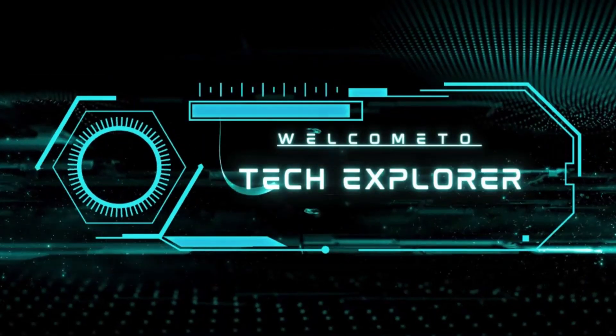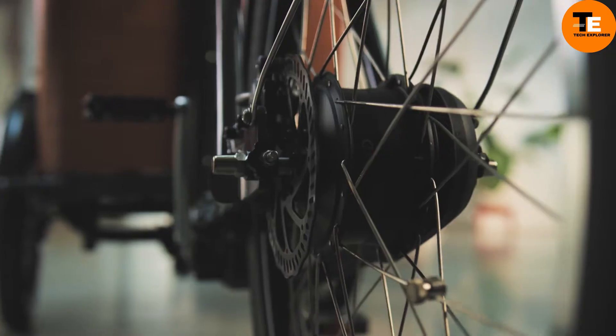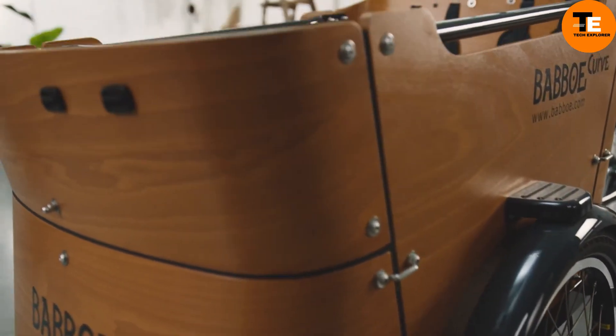Welcome to my channel, Tech Explorer. The Bebo Curve is a modern three-wheeled cargo bike designed for families. Its distinctive curved box can accommodate up to four children and includes an attachment for a maxi-cosi baby carrier.